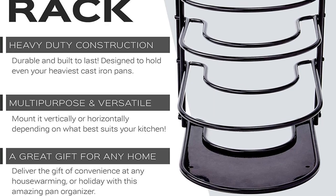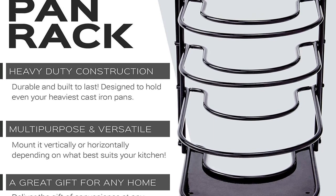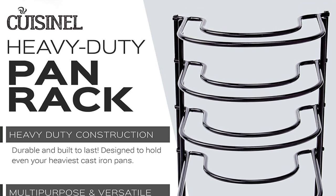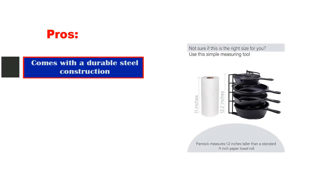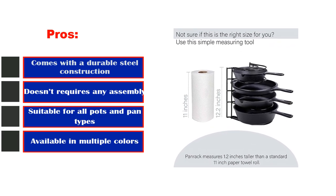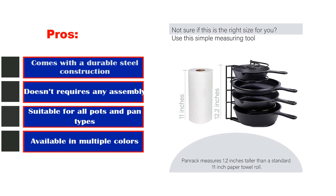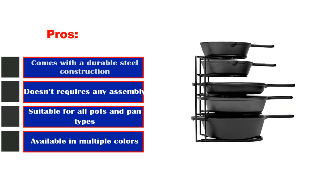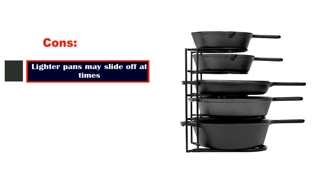The rack is one of the few we cover that comes in multiple colors, as opposed to finishes, so you can coordinate it with your cookware. Pros: comes with durable steel construction, doesn't require any assembly, suitable for all pots and pan types, available in multiple colors. Cons: lighter pans may slide off at times.